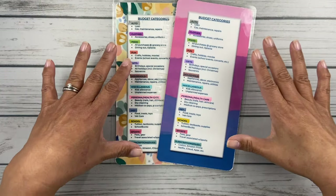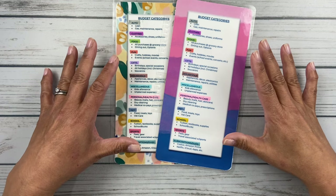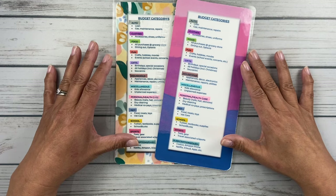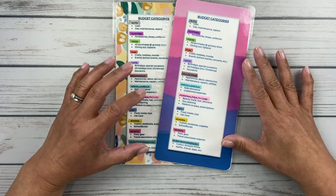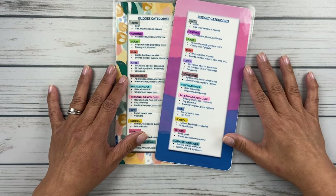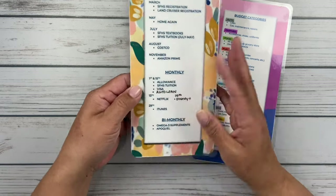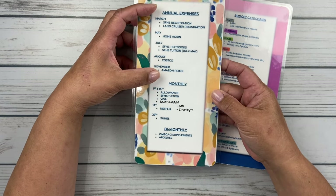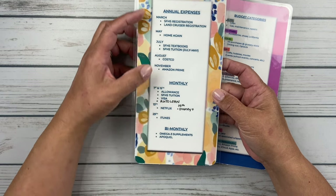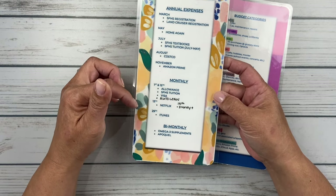With the budget by paycheck method, you take your budget and all of your expenses and you break them down into different categories. I know it looks like I have a lot, and it took me a little while to figure out what made sense for our family, for our life. This is my first one that I made — my categories, and then sort of just when annual expenses hit and when monthly expenses hit, just so I make sure that I'm saving in advance of when these larger bills are going to be due.